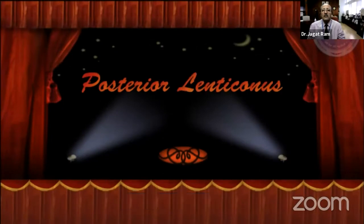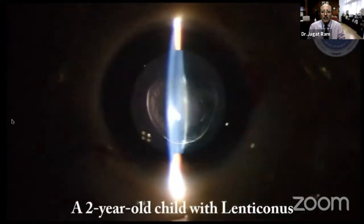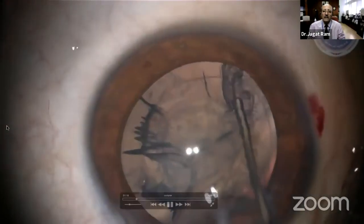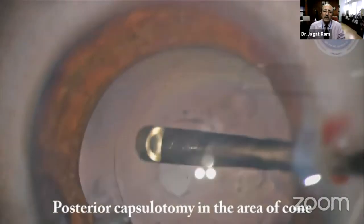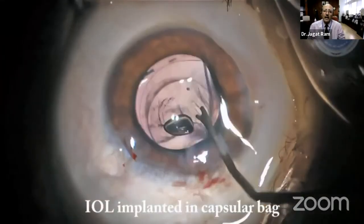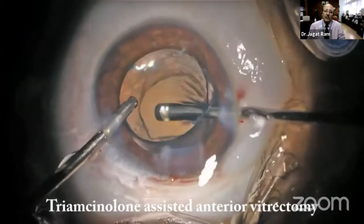This is a case with posterior lenticónus in a two-year-old child. An anterior continuous curvilinear capsulorrhexis was performed, followed by removal of cortex from the capsular bag. Because this is posterior lenticónus, primary posterior capsulotomy is required. The IOL is placed in the capsular bag, and vitreous is precisely removed using triamcinolone injection into the anterior chamber.